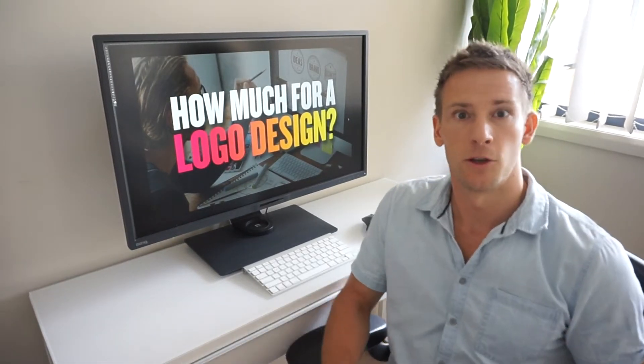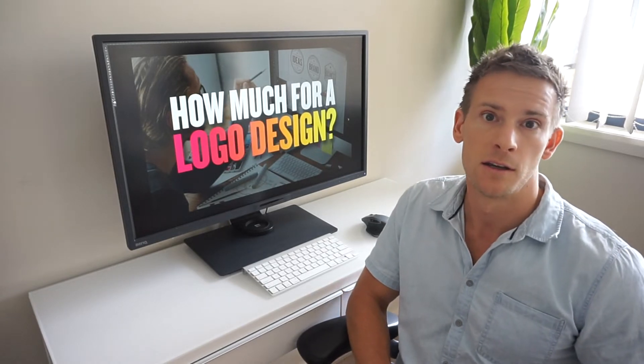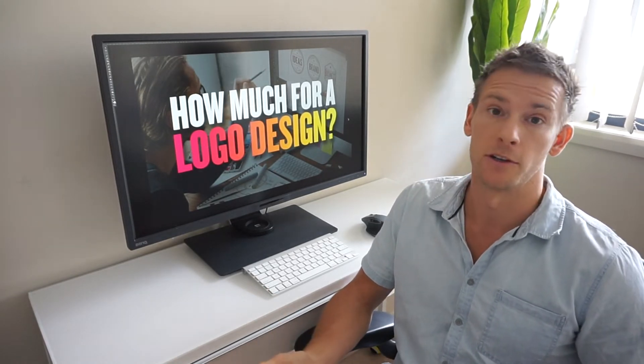Hey guys, this is Jacob Kass and I'm a logo designer, branding expert, and I've been doing this for about 15 years now. This is one of the most common questions I get: how much for a logo design?